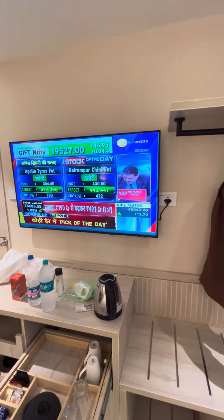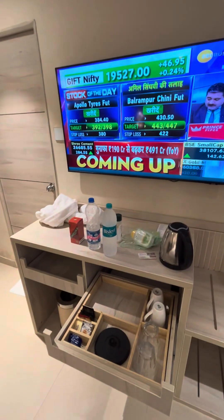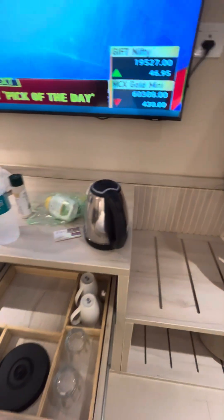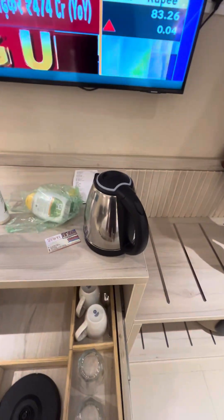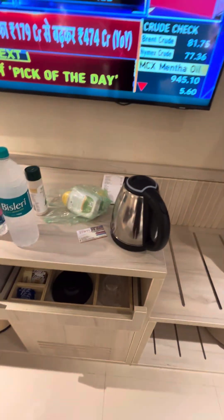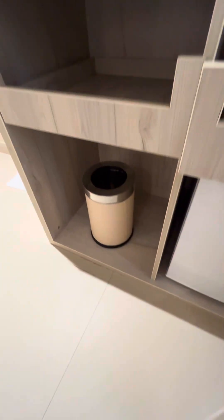There is a big Samsung TV. There is also a tea and coffee kit with a tea and coffee maker, a water heater, and a mini fridge with a dustbin.